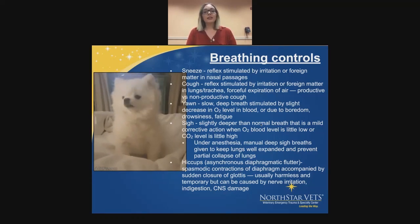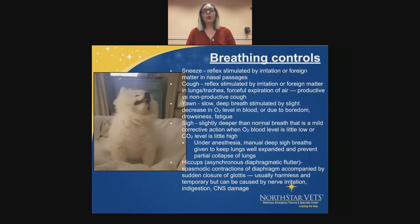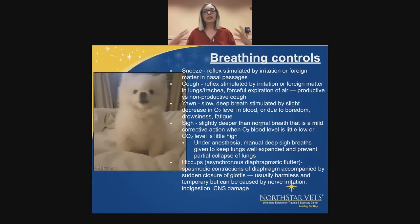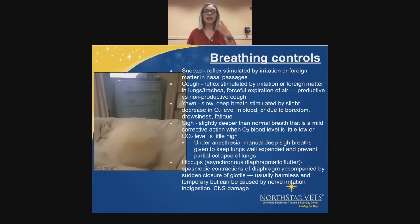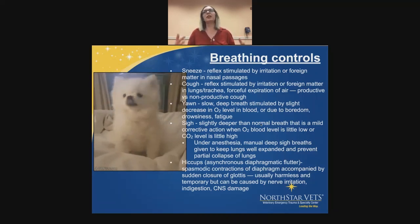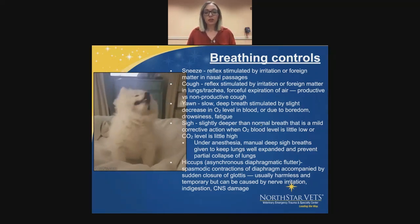A sigh is a slightly deeper than normal breath — a mild corrective action when the oxygen blood level is a little too low or the carbon dioxide level is a little too high. Under anesthesia, this is why every couple of minutes we want to give a big manual breath to animals, so we can expand their lungs completely and prevent any partial collapse. Because we've taken away their ability to do that themselves, we have to keep their lungs going and make sure they can expand to their fullest.